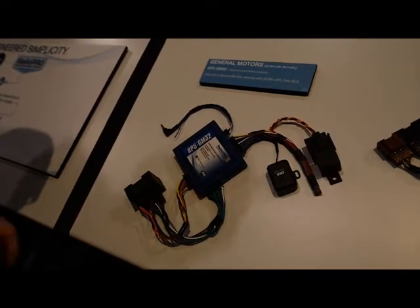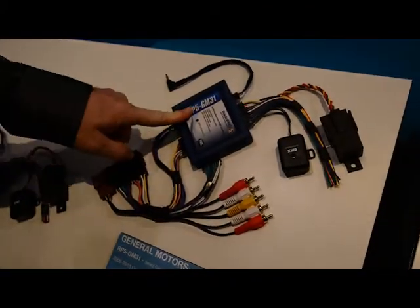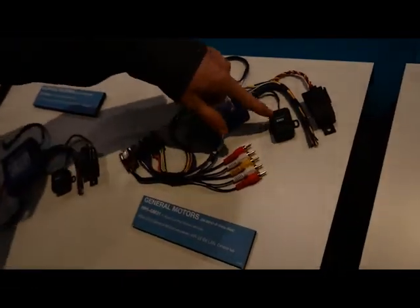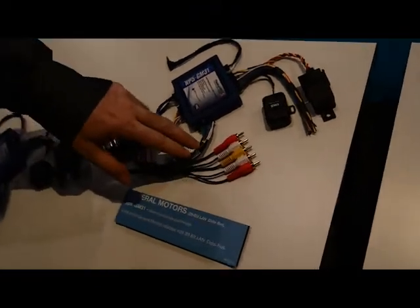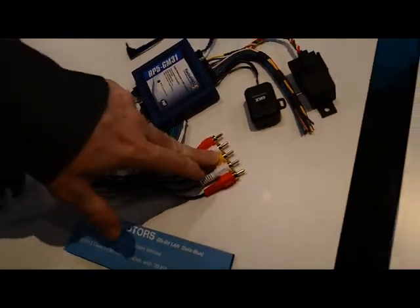The Radio Pro 5 has built-in steering wheel controls that come pre-programmed out of the box. So basically all you have to do is wire it up, set the dial, plug it in, and you're done. Here we have our Radio Pro 5 GM31. This is for 2007 and up GM vehicles equipped with a 14-16 pin connector. Again, this has your chime module, built-in steering wheel controls already programmed. And we also give you inputs for your factory center channel, subwoofer, and an output for your factory reverse camera.